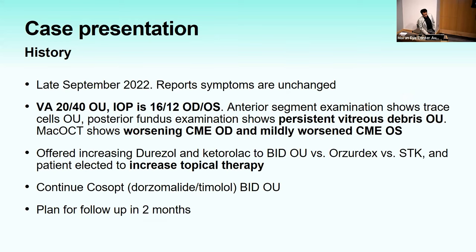One month later, visual acuity decreased to 20/40, IOP was 16 and 12, persistent vitreous debris, worsening CME in the right eye, and mild CME in the left. He was offered increased Durezol and Ketorolac versus Ozurdex versus sub-Tenon's Kenalog, and opted to increase topical therapy. He was also started on an IOP-lowering medication due to mildly elevated IOP after starting topical steroids. Plan was to follow up in two months.